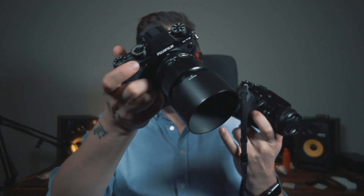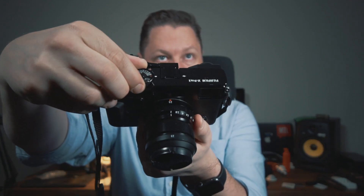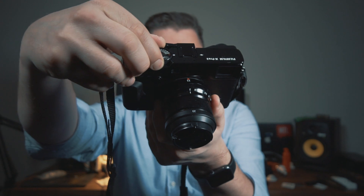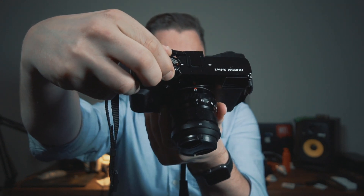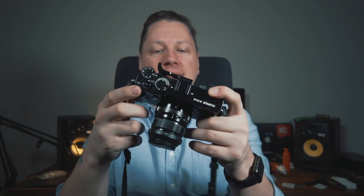I do prefer the dials on the X-T2. On the X-Pro2, if you want to change your ISO, you have to lift that little ring and then select your ISO, and you also have to use the same dial without lifting it to change the speed. So that is for me kind of a downer on the X-Pro2. But again, I just love this camera — there's some soul to this camera, something unique about this rangefinder camera.